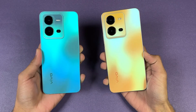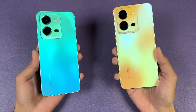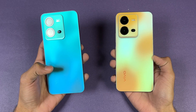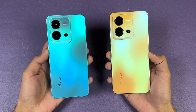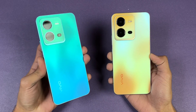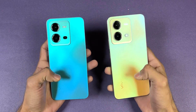Hey guys, what's up? I am back with another speed test. In this video we will be checking out the performance of the Vivo V25 against the Vivo V25e. The V25e is powered by the Helio G99 SoC with 8GB of RAM, while the V25 is powered by the MediaTek Dimensity 900 SoC with 12GB of RAM. On the back we have triple cameras on both phones, both with a main 64-megapixel optical image stabilization camera, an 8-megapixel ultra-wide, and a 2-megapixel macro on the V25, versus a 2-megapixel macro and a 2-megapixel depth sensor on the V25e — so no ultra-wide on the Vivo V25e.